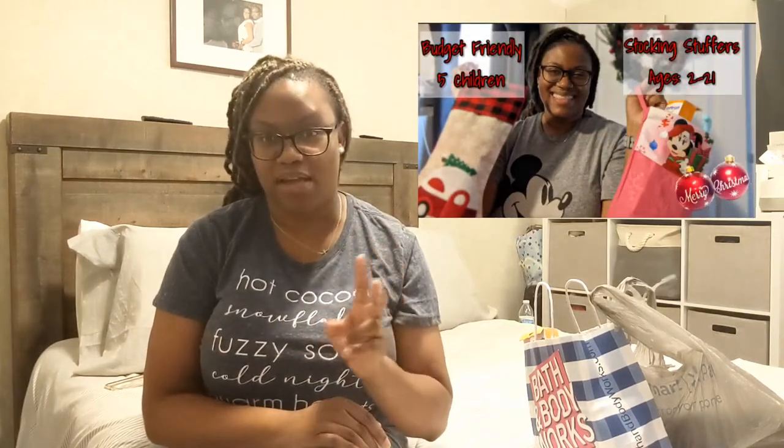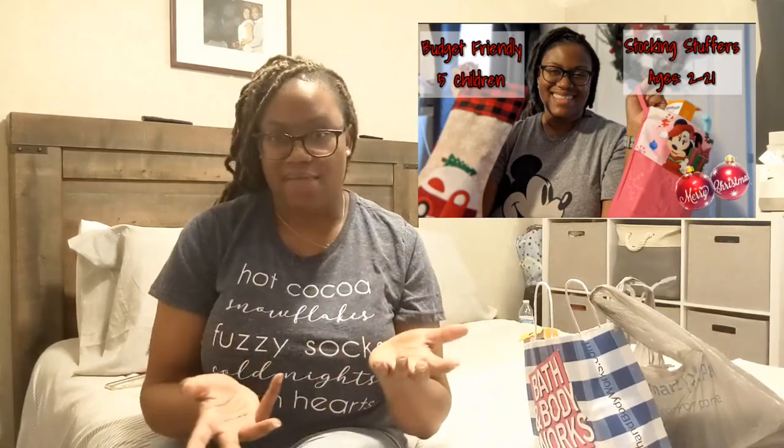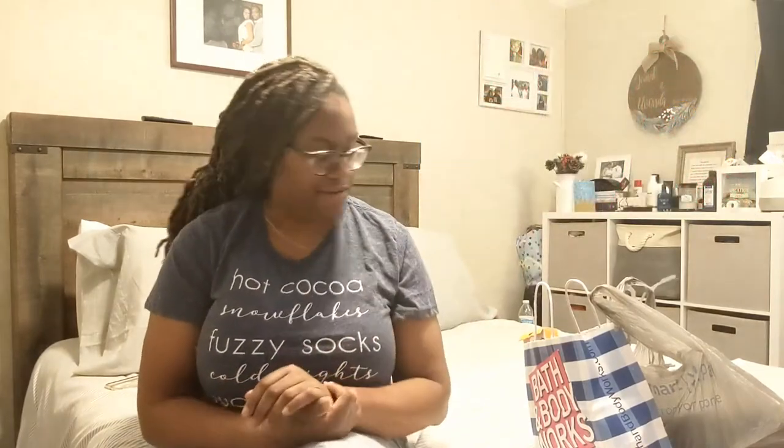I think I did go over, but that's okay because one item really doesn't count because it's something that I buy everybody. And if you saw my video yesterday, then you saw the stocking stuffers for my kids — my three kids as well as two of my goddaughters. So I get everyone one similar item. But anyways, let's get started.